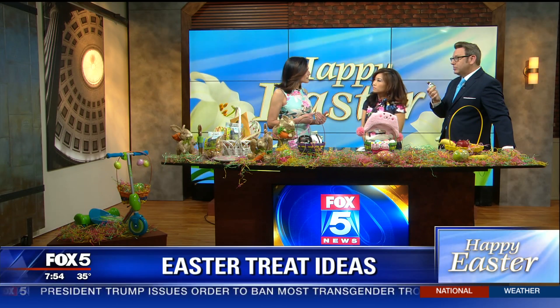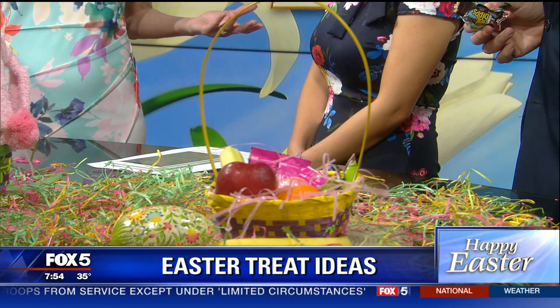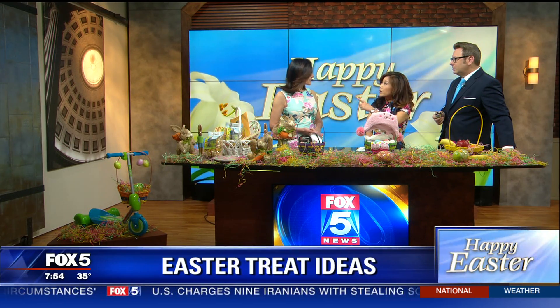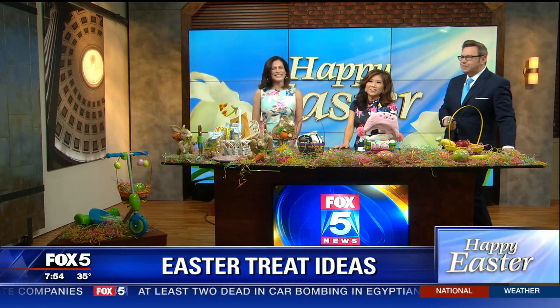Your Easter basket has your name on it — you've got your chocolate and your fruit. Kids are opening their baskets early in the morning, so you want to slide some fruit in there to sneak something good in. If the Easter Bunny brought it, it must be good! I always stick a bag of fruit snacks in my daughter's basket, and every Easter she gets a new pair of pajamas — it's a good alternative, better than socks, and better than chocolate all the time. Thank you so much for having me!